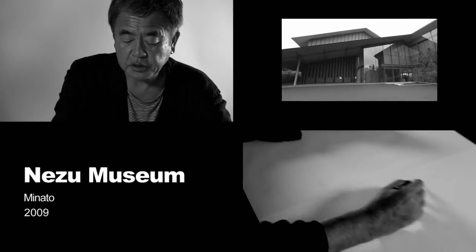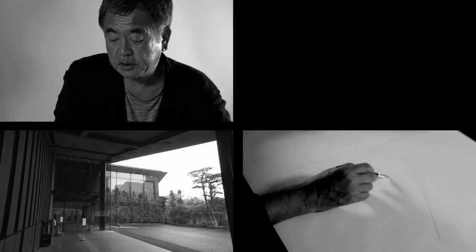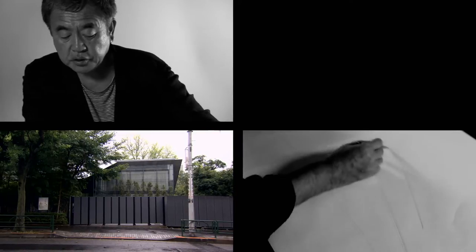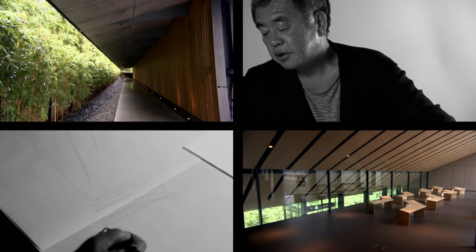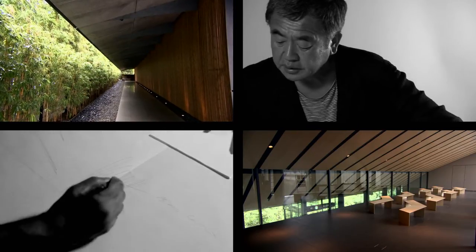With the Nesu Museum, I first designed the roof which provides shade. I consider shade to be the most important feature of a building. Under the roof, shade is created, which forms a dialogue with the plants. In the Nesu Museum, it is the bamboo grove. On the other side, there is a row of pines. Achieving this balance of trees, shade and roof is essential in today's cities.